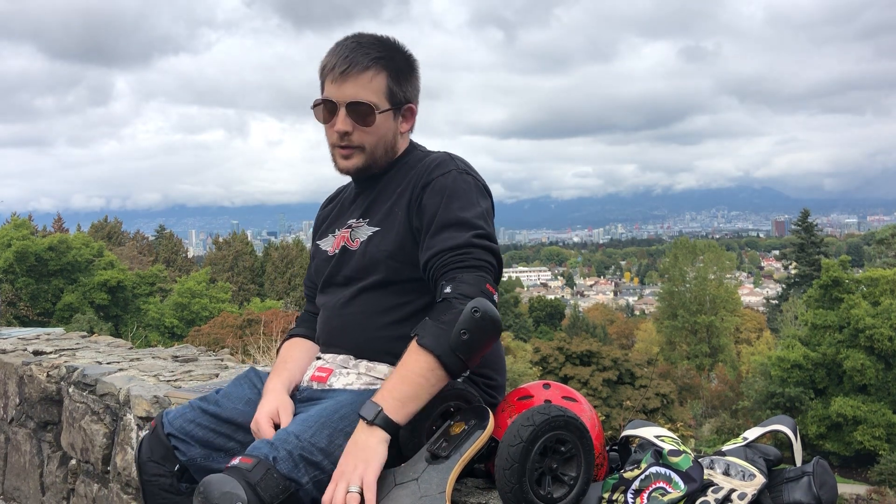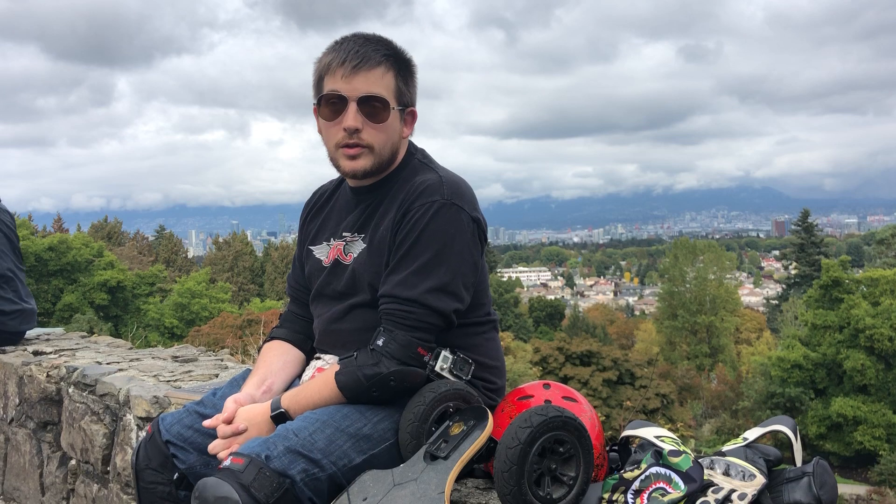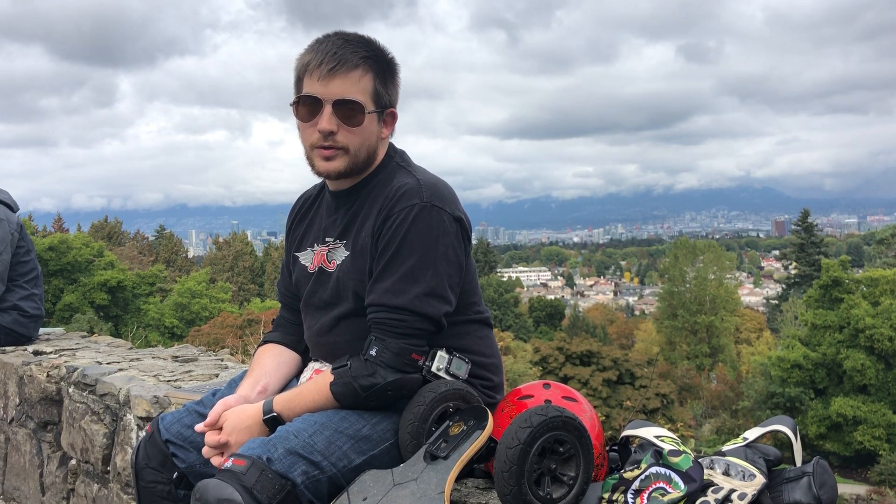Hey guys, Alex here at Queen Elizabeth Park and I'm here with our latest update on the BCU 1525 shipment from Minority Squirrel Search and the rest of those guys.